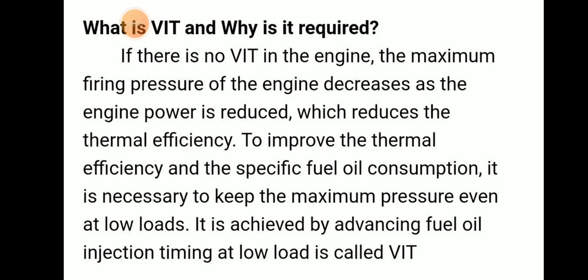What is VAT and why is it required? If there is no VAT in the engine, the maximum firing pressure of the engine will decrease, engine power will be reduced, and thus thermal efficiency reduces. If there is no variation in injection timing, maximum firing pressure decreases depending upon the load. To improve thermal efficiency and specific fuel oil consumption, it is necessary to keep the maximum pressure even at low loads. This is achieved by advancing the fuel oil injection timing at low loads, which is called VAT.